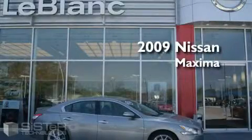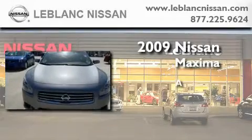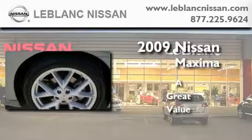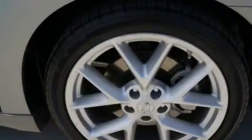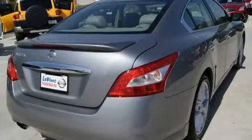This is a low-mileage 2009 Nissan Maxima. Its top features include a sunroof, heated seats, leather seats, and cruise control.